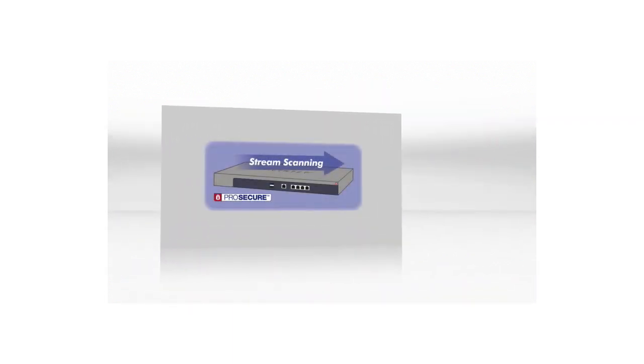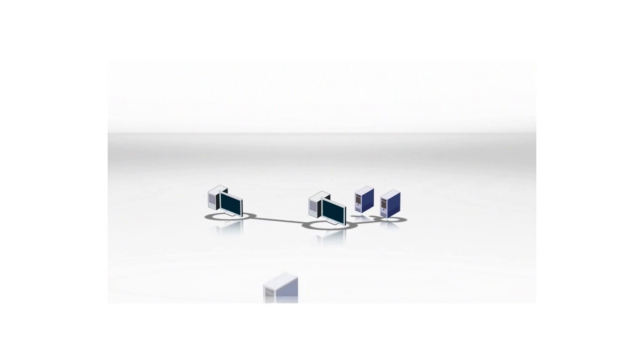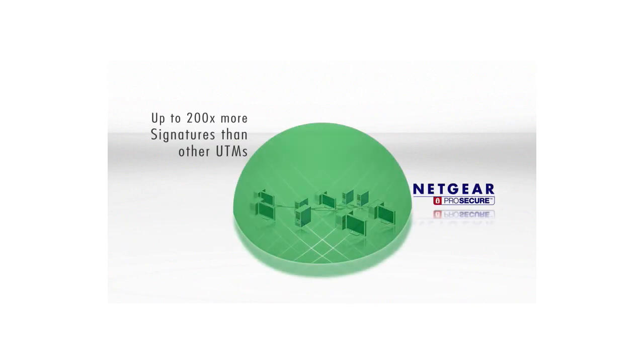However, Netgear's patent-pending stream scanning technology receives, scans, and outputs traffic in a parallel fashion, affording large performance benefits over traditional batch-based scanning methods. The Netgear ProSecure UTM uses signature sets with hundreds of thousands of signatures.